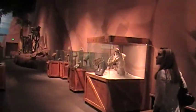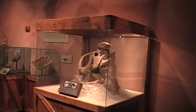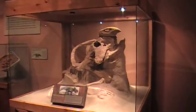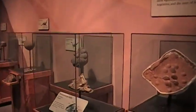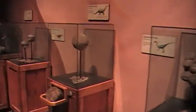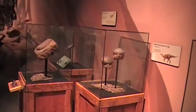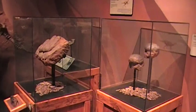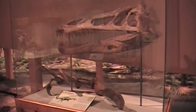That is a Protoceratops that apparently got buried alive. And here's a bunch of dinosaur eggs that have been buried and fossilized for millions of years. It's interesting how they figured out which species each of these eggs belonged to. This is the skull and claw replica of a Spinosaurus.